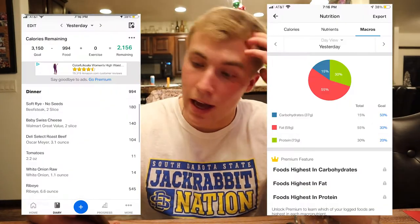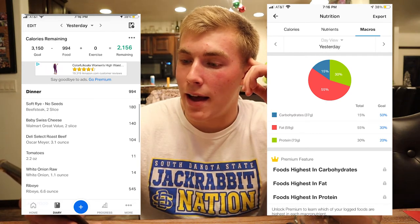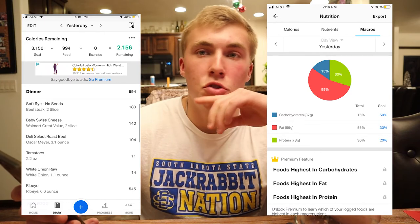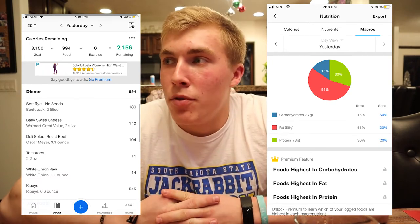Alright, supper is served. I've got a sandwich on rye bread — it's like a roast beef sandwich, burnt the top a little bit — and then some leftover ribeye steak. The whole meal's calories: 994 calories. Macros for the meal: 37 grams of carbs, 59 grams of fat, and 73 grams of protein. This probably won't be the last time you see me eating — might have an apple and peanut butter later and a protein shake.